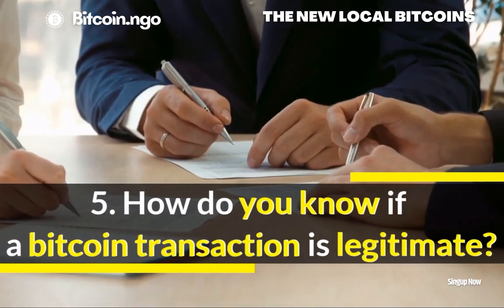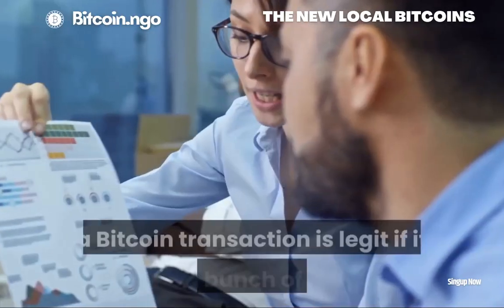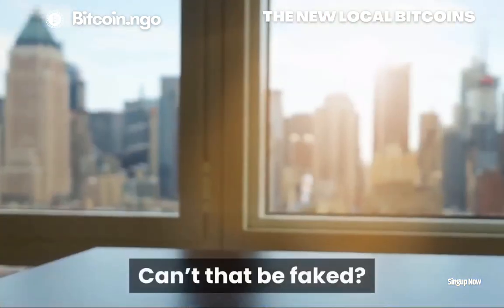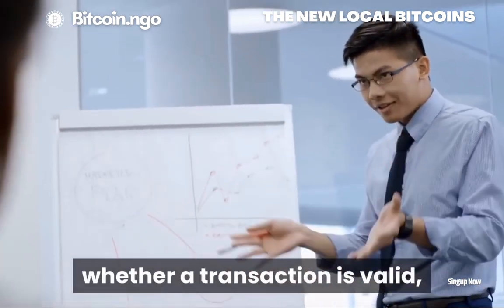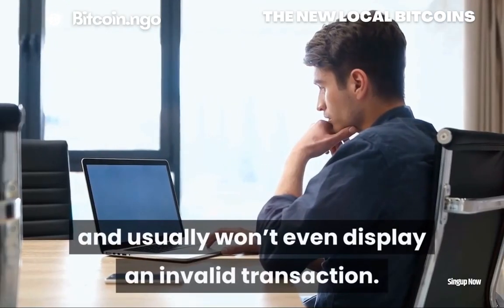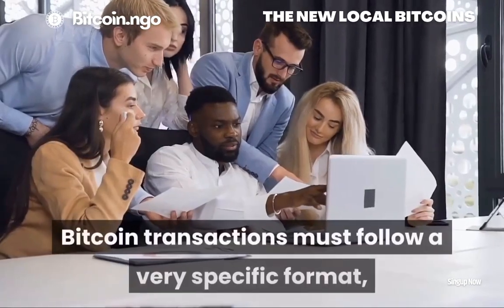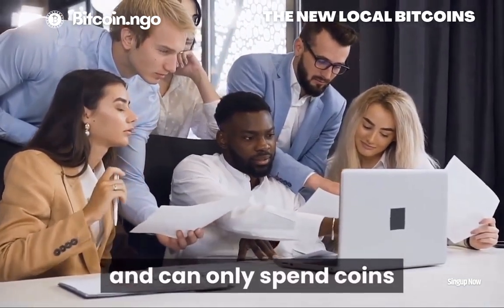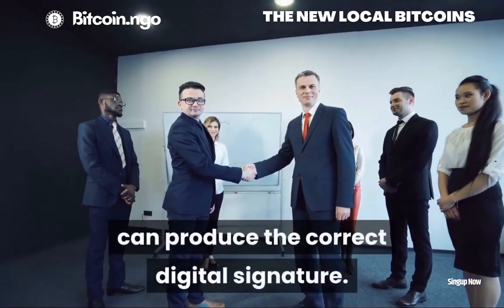Question 5: How do you know if a Bitcoin transaction is legitimate? Beginners wonder how it's possible to know if a Bitcoin transaction is legit if it's just a bunch of data. Can't that be faked? The short answer is that your wallet knows whether a transaction is valid and usually won't even display an invalid transaction. Bitcoin transactions must follow a very specific format and can only spend coins that are themselves valid and only if the user wallet can produce the correct digital signature.